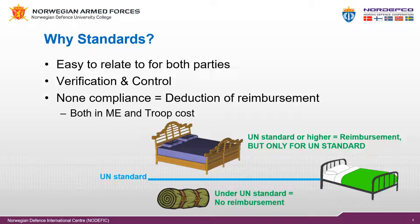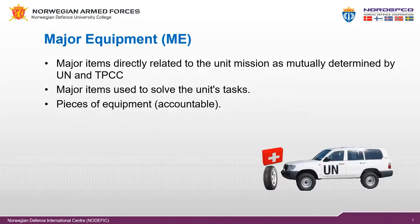Major equipment is items directly related to the unit mission as mutually determined by the United Nations and the troop contributor — items you need to solve your task. Major equipment is accounted for either by category or individually, and separate reimbursement rates apply for each category. These rates include reimbursement for minor equipment and consumables used to support the item of major equipment. Major equipment is reimbursed individually — if you deploy 10 vehicles, you will be reimbursed for 10 vehicles.